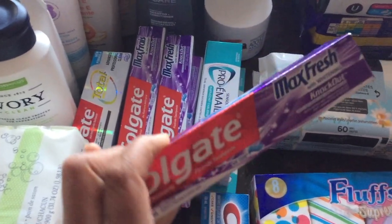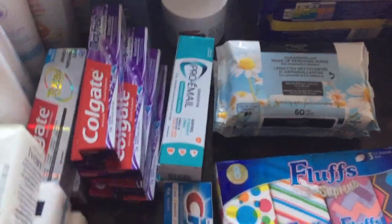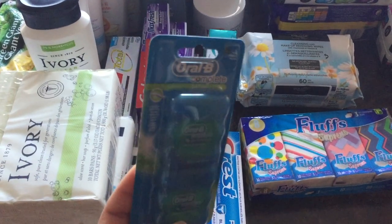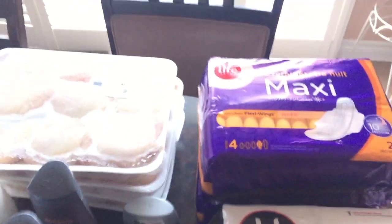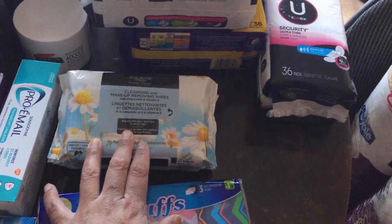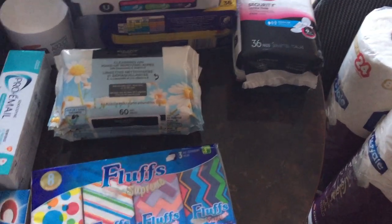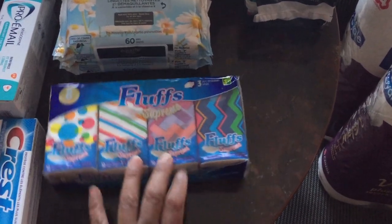I bought some Colgate Max Fresh — the kids can use those — and then some Pronamel for my husband because he has sensitive teeth. I also got Oral-B floss, two packages, at about $5.99 or $6.99. Then I decided to stock up on feminine products — the thick overnight ones and the thin daytime ones. I also picked up some makeup wipes; I have some on hand but didn't want to run out. And then some travel tissues because we're running low on those.